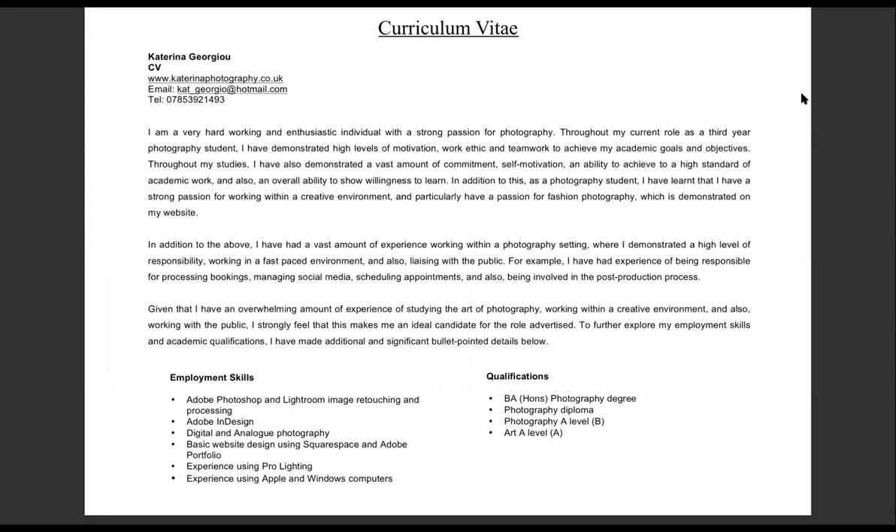Lastly, I've designed a CV that includes three paragraphs about myself. This describes my skills, strengths and experience as a photographer. I have highlighted the software and equipment I have experience using, as well as my qualifications and my experience working within a photographic setting. My ambition is to apply to jobs such as photo editor jobs, studio assistant jobs and freelance photography jobs, particularly in the fashion industry, with the hopes of developing my career and experience within the industry.